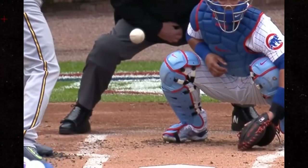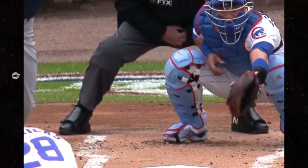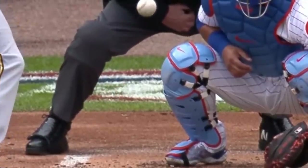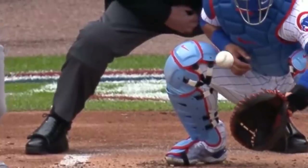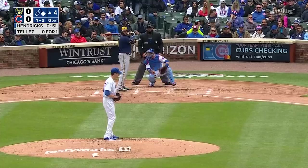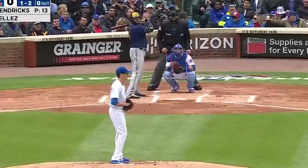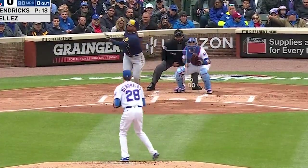Here's Hendricks's change-up slowed down and isolated so you can see the spin axis and the grip. Kyle gets a lot of seam-shifted wake on his change-up, which is a fancy way of saying that the seams create a wake behind the ball that makes it move the way it does — think of how a boat creates a wake. If you can create this same spin axis with that seam in the same place each rotation, which creates that wake, you can throw a change-up that moves 23 inches just like Kyle.